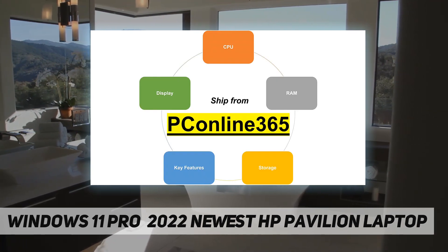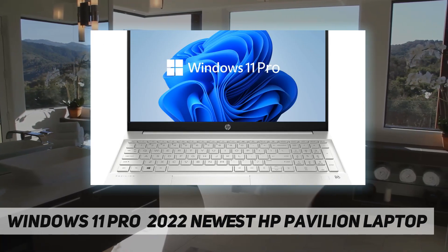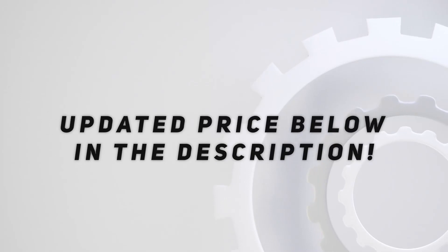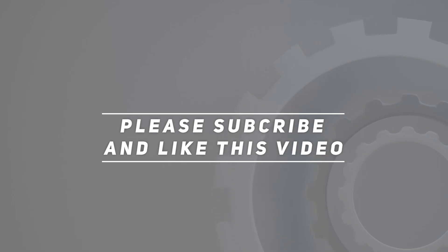Screen: 15.6 inch full HD IPS non-touch micro-edge display with Intel Iris Xe graphics. Check out the video description for the updated price. Thank you for watching this video — please subscribe and hit the like button.